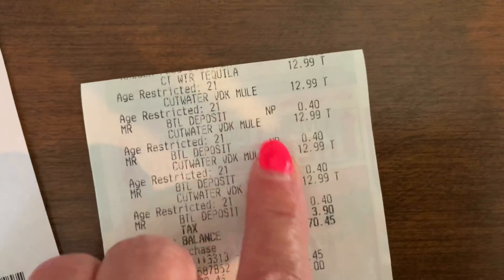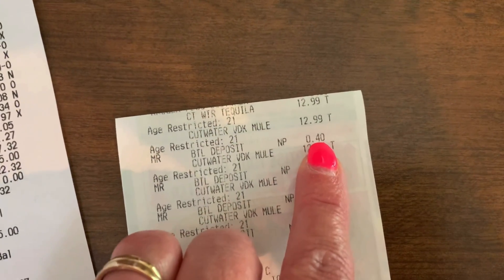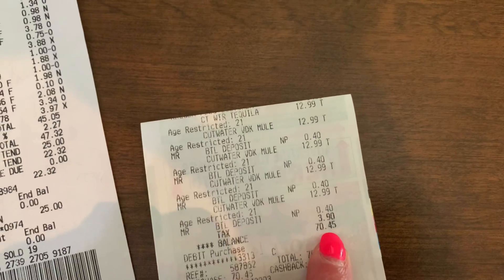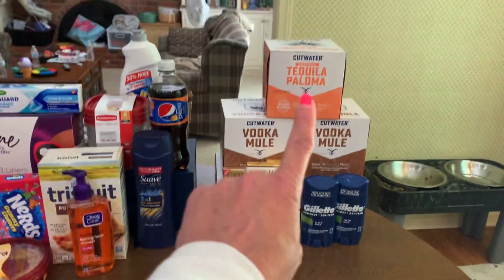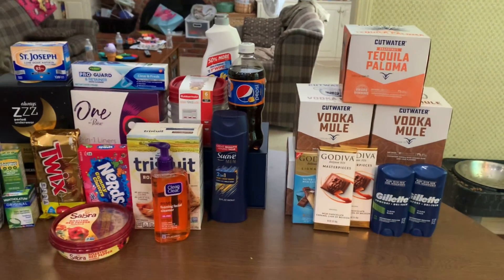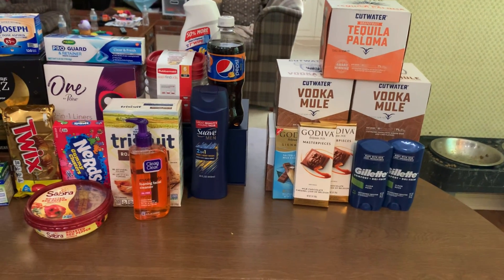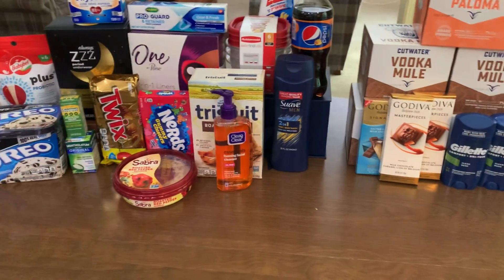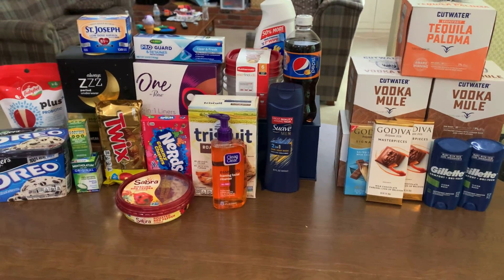Here's my receipt from Kroger for all of my Cutwater. I'll minus off the $0.40 bottle deposit for each Vodka Cutwater — I'll get that back when I return them. My cost with tax at Kroger was $68.85, bringing my total cost from Kroger, Walgreens, and Walmart to $130.138. Now adding the $105 in Kroger cash back, I earned a total of $160.81 for this haul that cost $130.138.